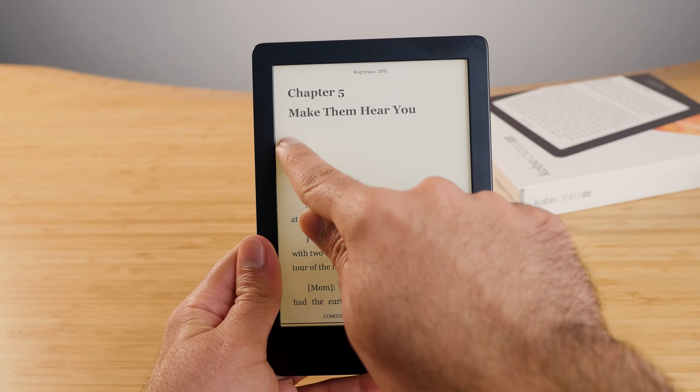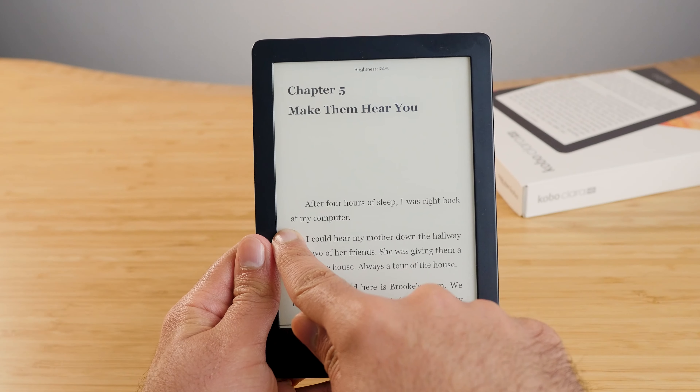Warm light control at this price point is an absolute win for the Kobo Clara. When you read at night before going to sleep, having that warm light control makes a big difference — not just to your quality of sleep, but you can tell it doesn't feel like you're reading on a device anymore. The warm lighting blends in with the warm lighting of your room. It's a subtle difference but when staring at a screen for half an hour to an hour at night, you can definitely tell. I really hope the Paperwhite gets this in the future — the Oasis has it, but the Paperwhite should have it too.